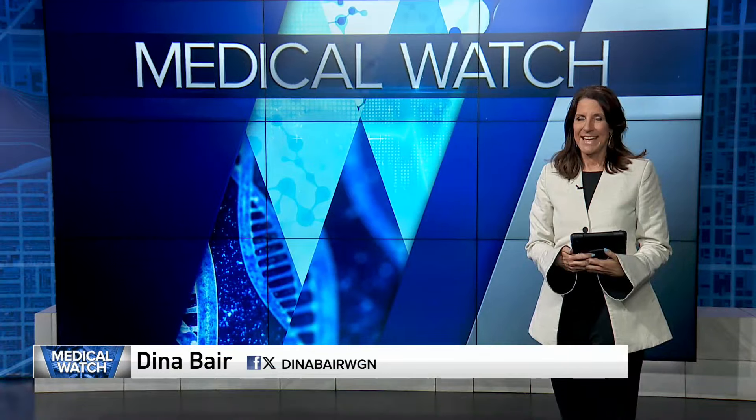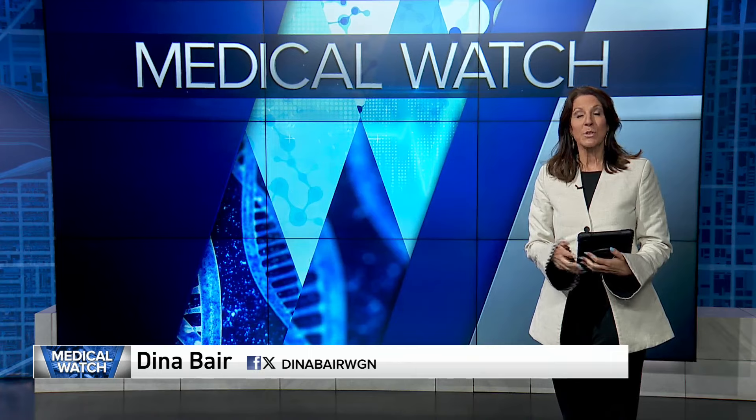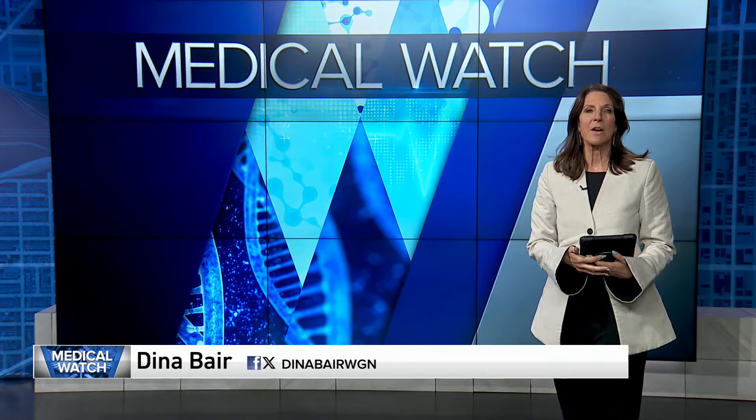On the Medical Watch this afternoon, concerns over vampire bacteria. Medical reporter Dina Baer is here to explain exactly what that means. So deadly bacteria can feed on human blood, which is why researchers have called it vampire bacteria.